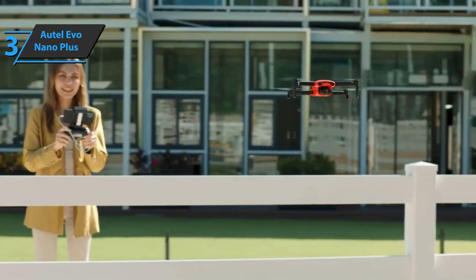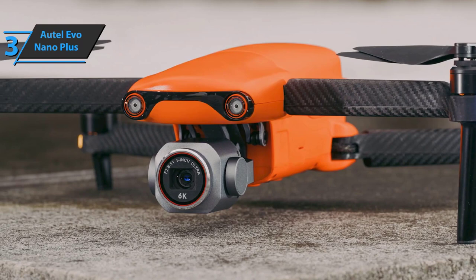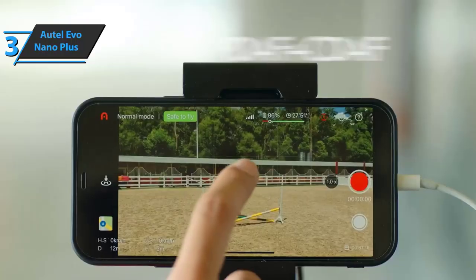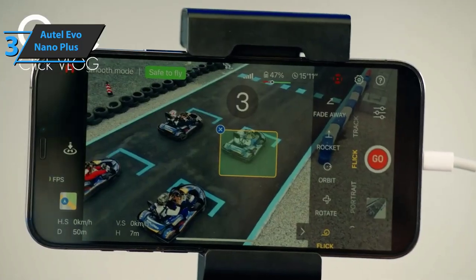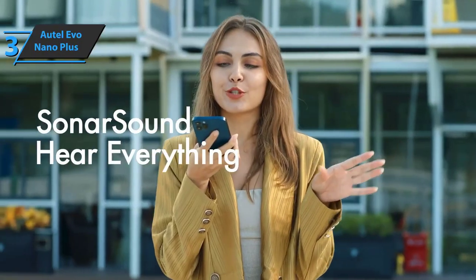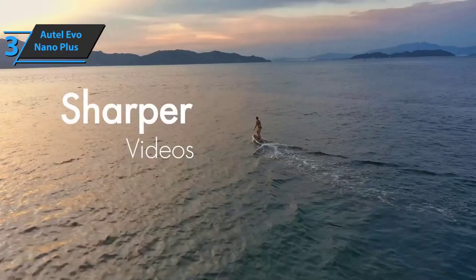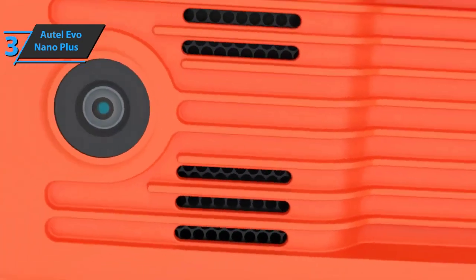The Autel Evo Nano Plus supports 16K digital zoom and high-contrast HDR video in 4K, 2.7K, and Full HD, with a maximum video bitrate of 100 MB/s. Photo modes include single shots, interval shots, exposure bracketing, HDR photos, burst photos, portrait shots with blur effect, and panoramic shots in horizontal, vertical, wide-angle, spherical, and hyperlapse formats. The built-in image sensors offer excellent performance in low-light conditions with clearer detail and higher brightness.